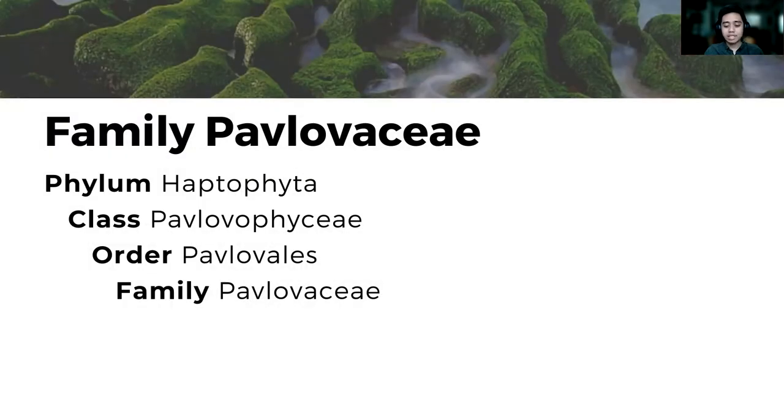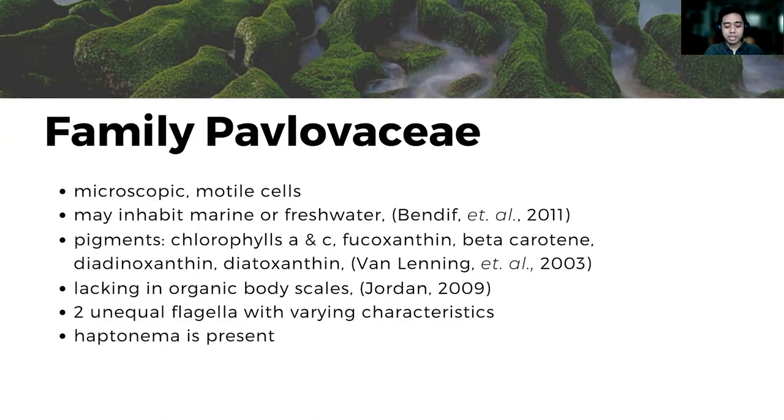Allow me to describe the first family under the phylum, which is family Pavlovaceae. This algal family consists of microscopic motile cells which inhabit littoral brackish water and sometimes freshwater environments. The cells are pigmented by chlorophylls A and C, phycoxanthin, beta-carotene, etc. The cells lack organic body scales but possess two unequal flagella, with the longer possessing small knob scales and fine hairs, while the shorter is sometimes vestigial. The presence of knob scales is actually the defining characteristic of their class, class Pavlovophyceae.